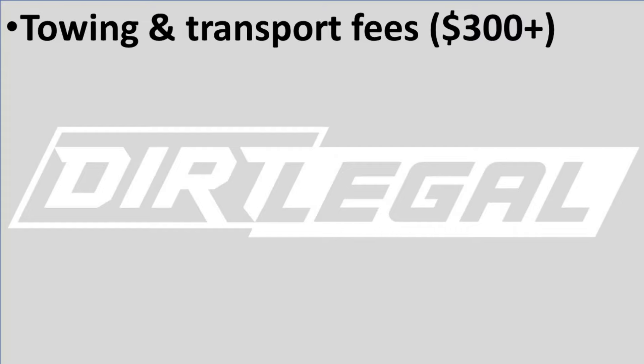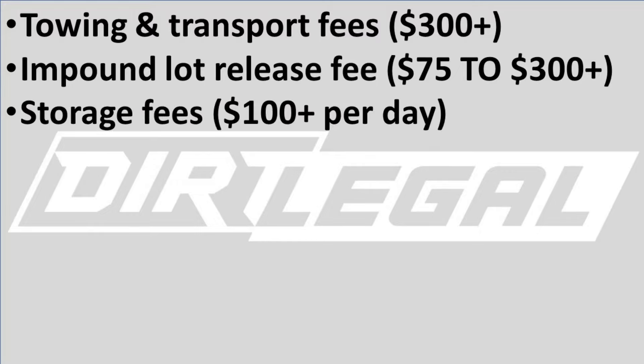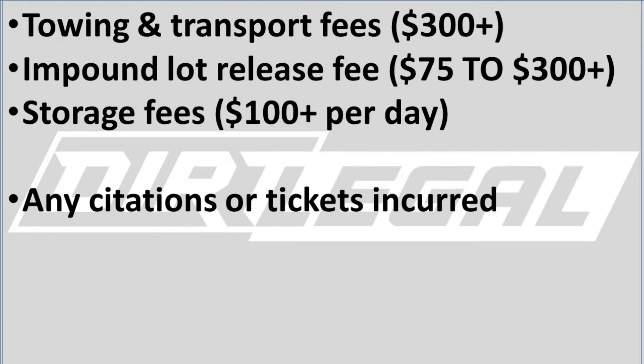There's no set price on what it will cost to get your car out of the impound lot. It's going to depend heavily on the reason it was impounded in the first place. The size, type, and condition of your vehicle will also play a part. Some of the fees include towing and transport fees, which can be $300 plus; impound lot release fee, which can be $75 to $300 plus; storage fees, which can easily be $100 plus per day. Plus, if you have any citations or tickets that led to the car being impounded, those are also going to stack up.